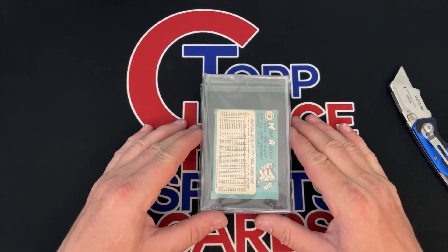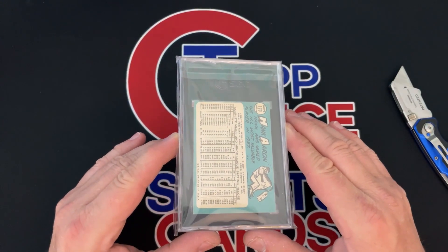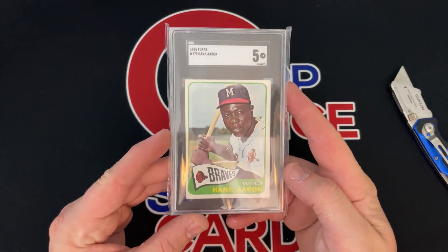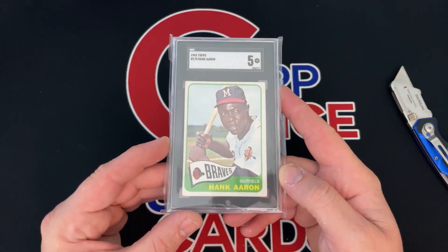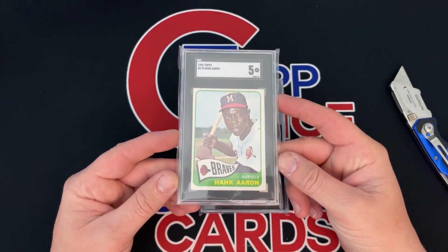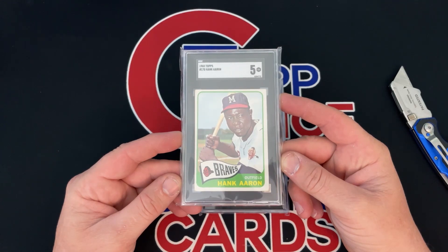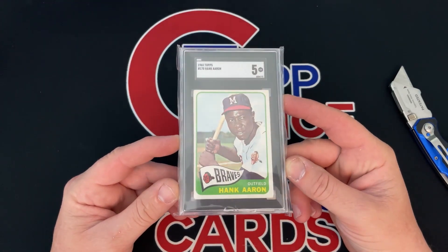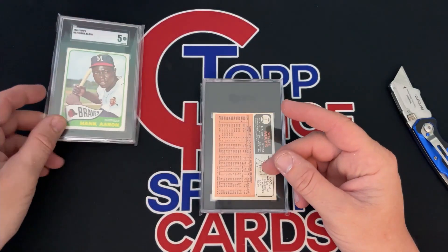Hank Aaron — I thought would get a four. I paid thirty dollars for it raw and it got a five. One of these, the last sale was $129, and the cheapest one listed as a five right now on SGC is $195. So, thirty dollars plus the grading fee — about $24 — and by the time you send cards in and pay return shipping, it came out to twenty-eight dollars a card to get graded. So basically I'm in this card for $60, and it's worth over double that. The last one that sold was $129 — profit there.